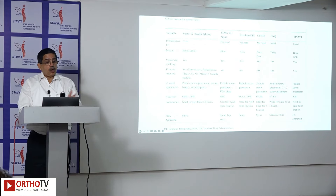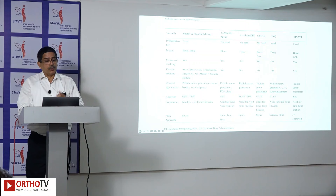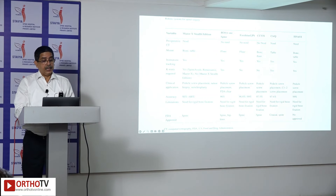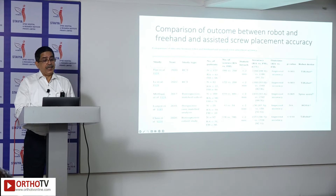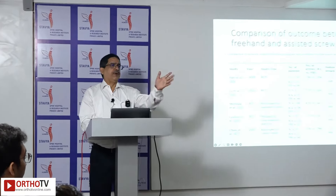Comparing systems: some require preoperative CT, others do not; mounting varies; instrument tracking differs; and some require K-wires while the present ones — both Globus and Mazor X Stealth — do not. Clinical applications have expanded considerably. Accuracy across all systems is more than 96–97%. The Chinese Tiwavi system is not FDA approved. Looking at outcomes, improved accuracy is no longer debated — all robotic systems are more accurate compared to freehand or other assisted methods.